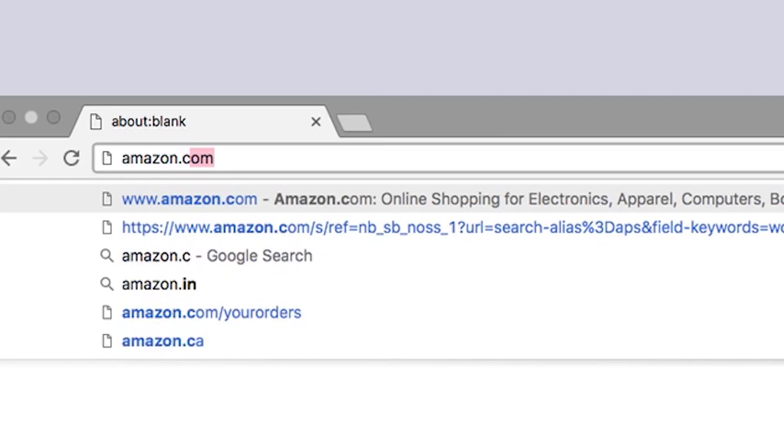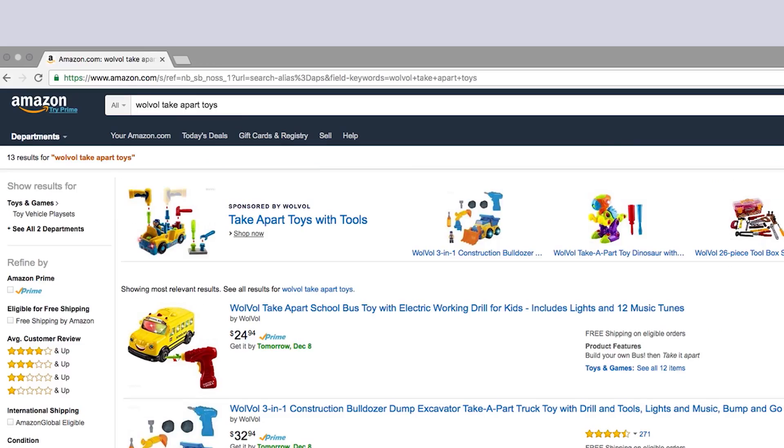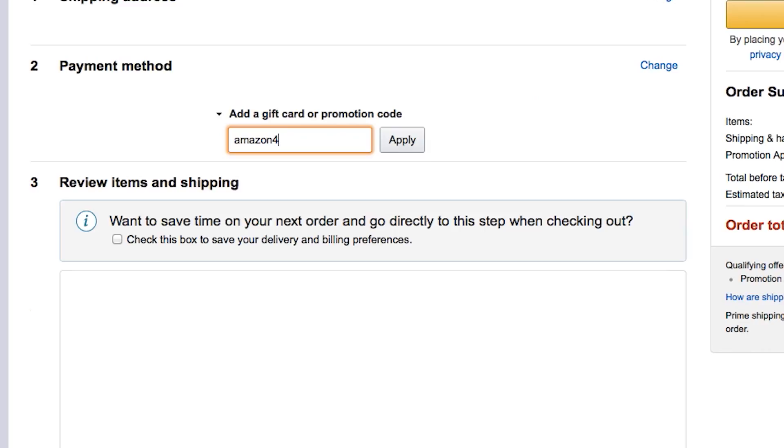Go to Amazon.com and search for Volvo Take-Apart Toys. Receive a dollar off by entering promo code Amazon45 at checkout.